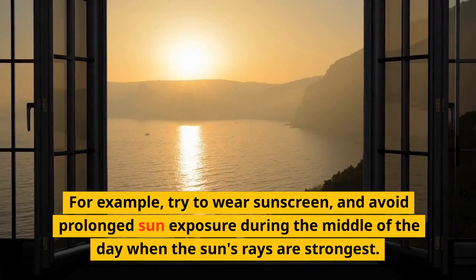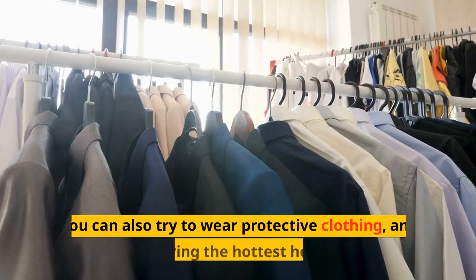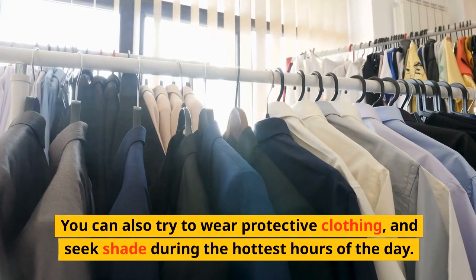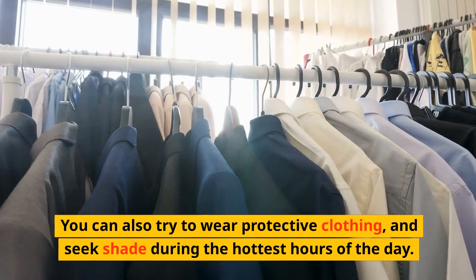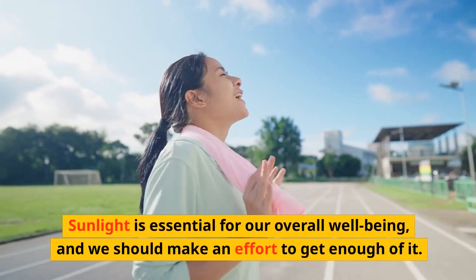Try to wear sunscreen and avoid prolonged sun exposure during the middle of the day when the sun's rays are strongest. You can also try to wear protective clothing and seek shade during the hottest hours of the day.